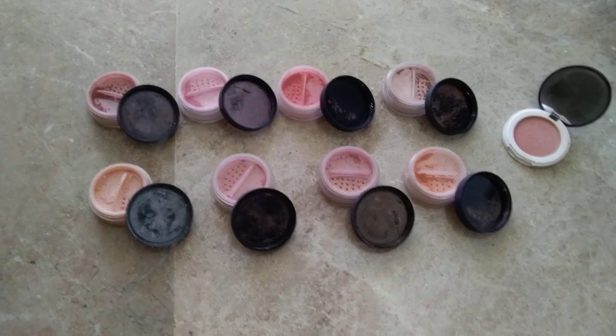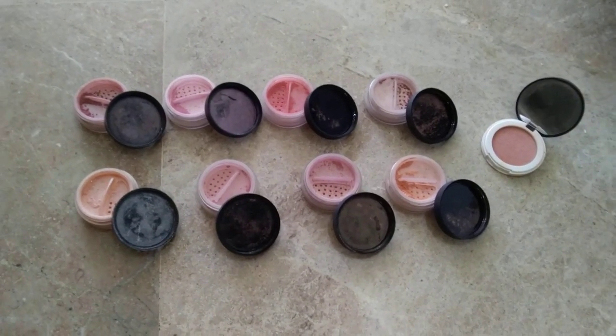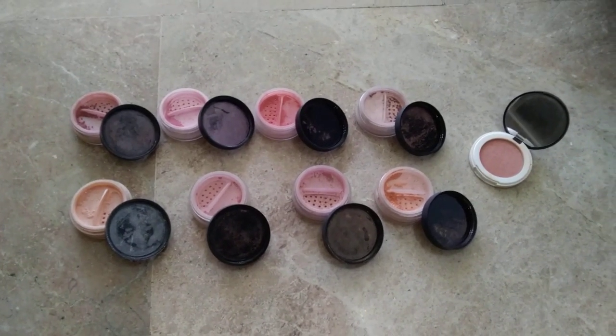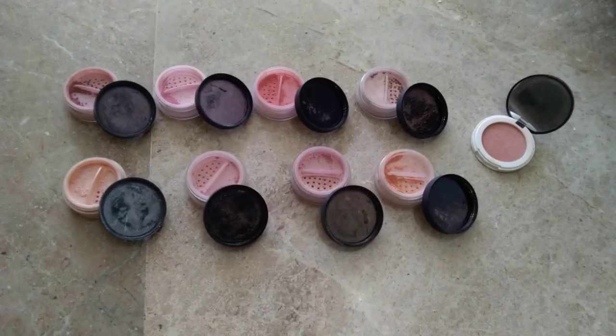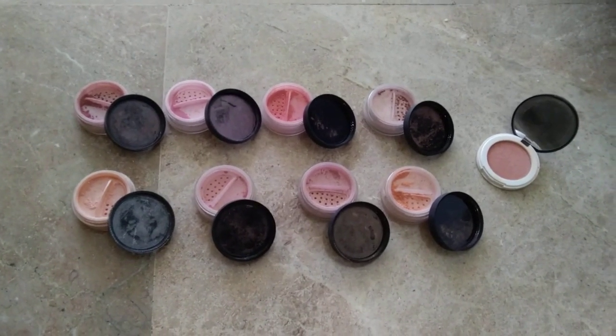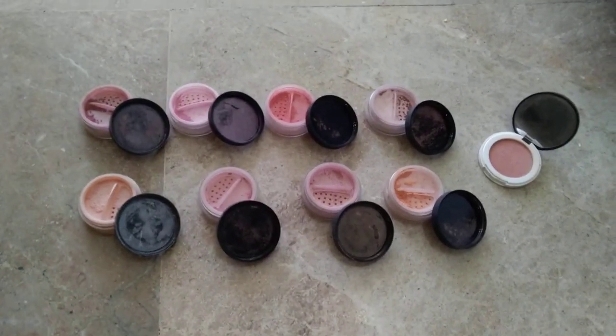These ones are all shimmer because I like this effect on my cheeks. But you can also find them more matte, without that little glitter that they have. These all are shimmer.